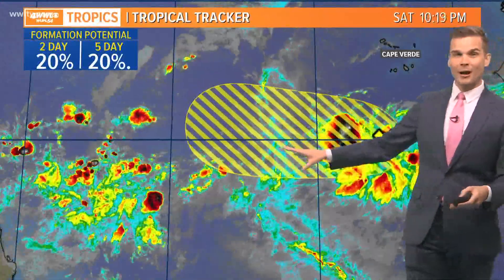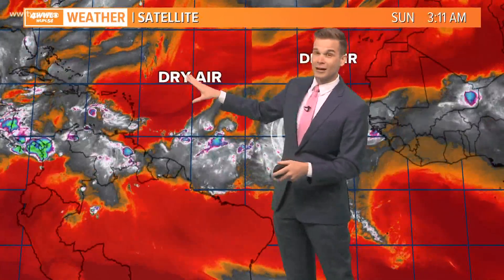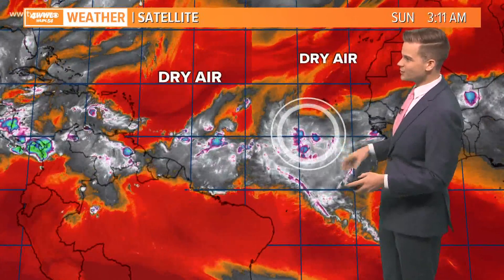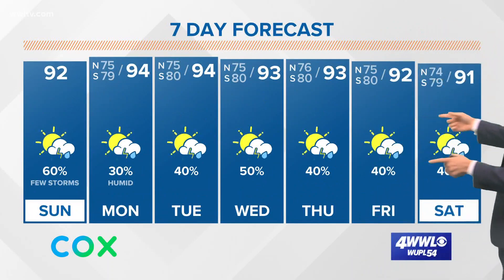Models aren't too excited with it, but it is something to certainly watch. The reason models aren't really doing much with it is because of the atmosphere — here in the Atlantic, we still don't have the most conducive environment. It's going to be in a decent environment over the next couple of days, but as it gets closer to the Lesser Antilles and into the Caribbean, it's going to be fighting a lot of dry air and wind shear. That's kind of been the story this season with the dry air. Nonetheless, we'll keep an eye on it — we've got plenty of time to monitor it, and there are some tropical waves behind it that we'll continue to watch as well.